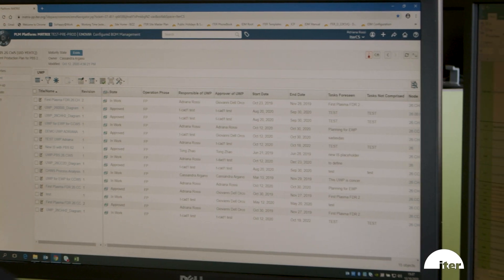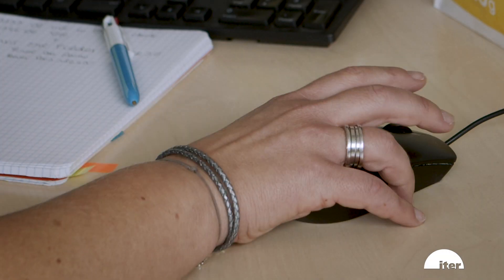As I started my job as a technical document controller for the cooling water system, I was struggling to gather all the information I needed to match the requirement of the platform. The feature most important for me is the trustability — how you can easily recover any sort of documentation.